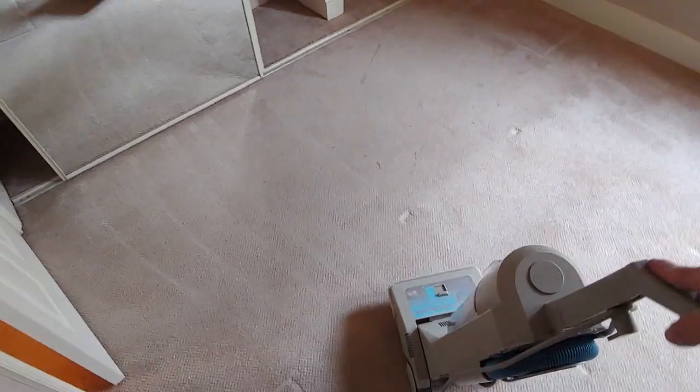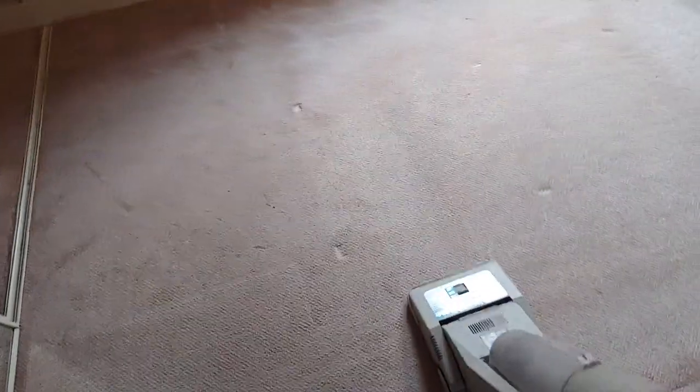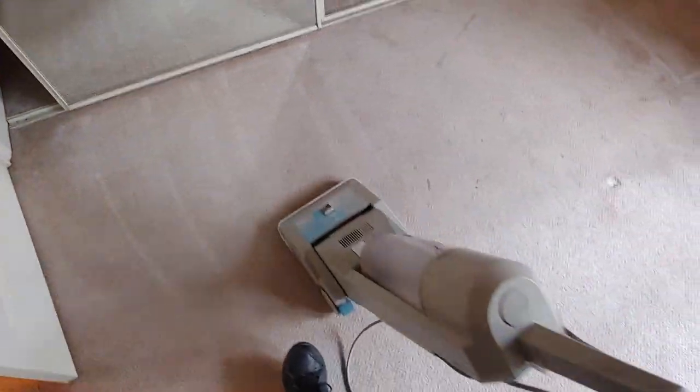Vacuuming a bedroom. First thing I did when I came in, I was going this way. I looked at the carpet and then I turned sideways, and I noticed how much it's pulling up the carpet in this direction.